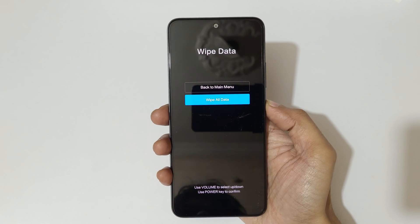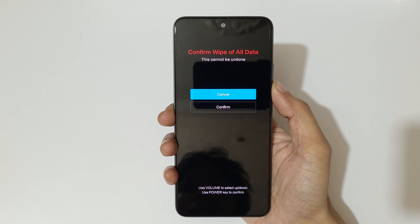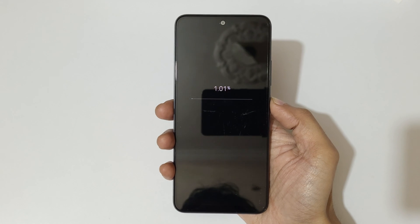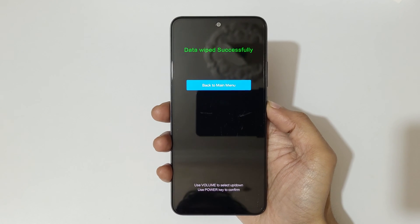You can see 'Confirm wipe of all data — this cannot be undone.' Go to confirm and confirm it. You can see 'Wiping data' and then 'Data wiped successfully.' Now back to the main menu.